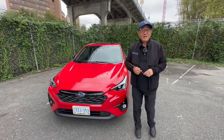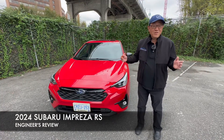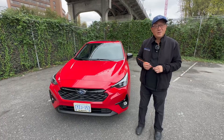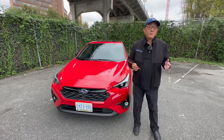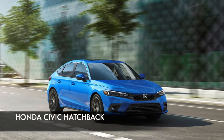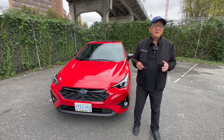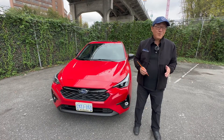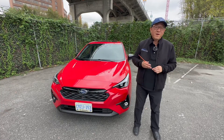Hello everyone, I'm David from Automotive Press. I have a 2024 Subaru Impreza RS, which is all new, and what I want to do today is a live stream discussion about this one and compare it to its competitors — a Toyota Corolla hatchback and also a Honda Civic hatchback. All three of them are in a similar price range but with interesting differences that I'm going to share with you.